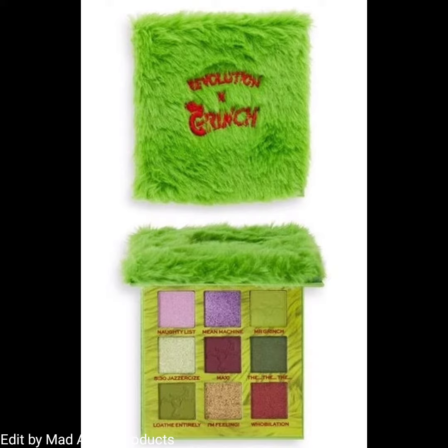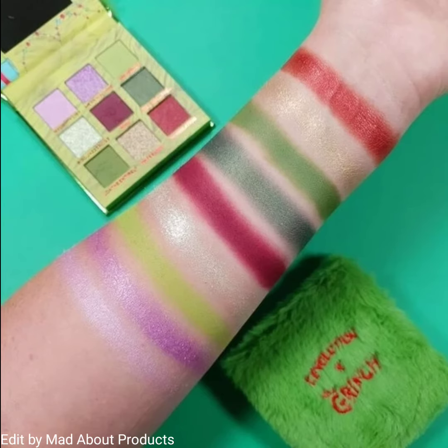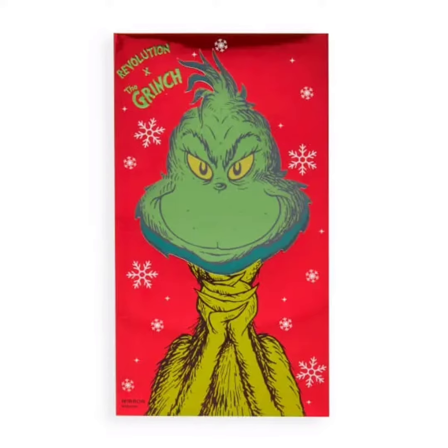Moving on to another eyeshadow palette, which is the Mean One eyeshadow palette. This is a fluffy green eyeshadow palette with nine highly pigmented shades consisting of shimmery shadows and soft matte shades. All shades are well pigmented and easy to blend.